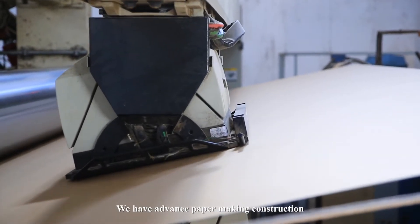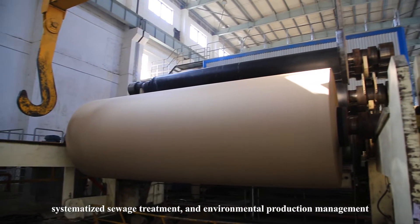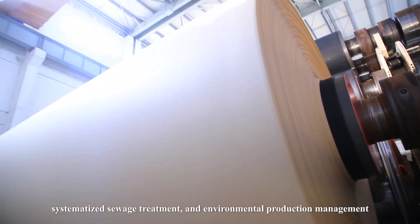We have advanced paper making construction, systematized sewage treatment, and environmental production management.